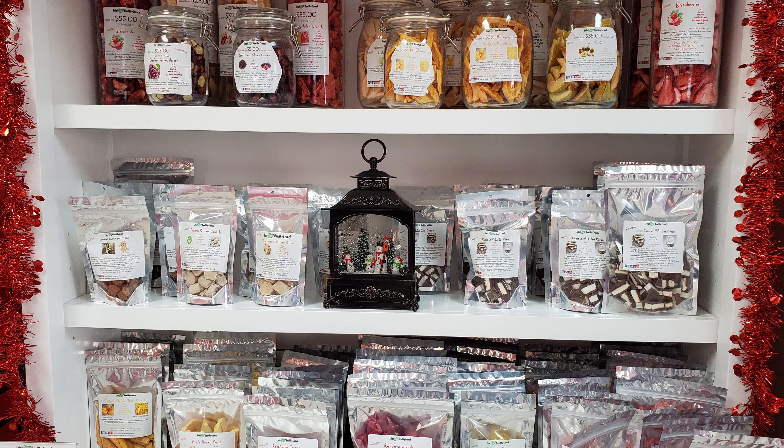Peanut butter with raspberry. And this is the cheesecake — strawberry cheesecake. That was really good. And it's a totally different taste than what you get from the fresh one. And this is the blueberry.